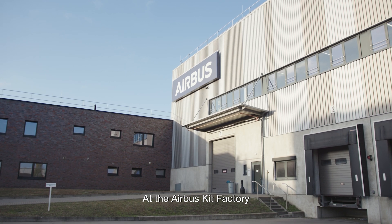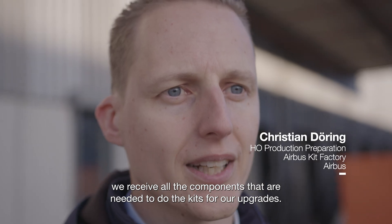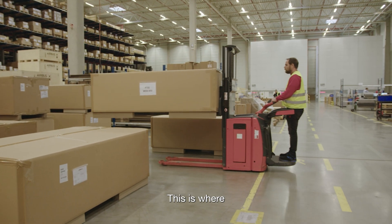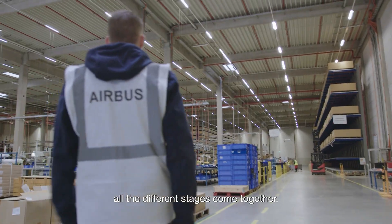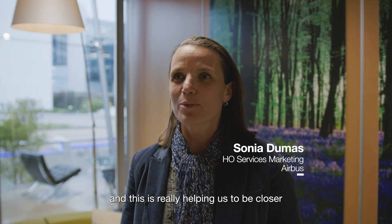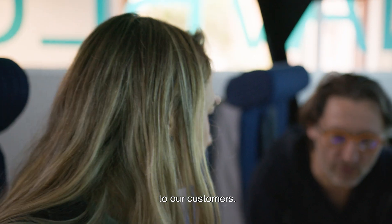At the Airbus kit factory we receive all the components that are needed to do the kits for our upgrades. This is where all the different stages come together. We have offices and facilities all around the world, and this is really helping us to be closer to our customers.